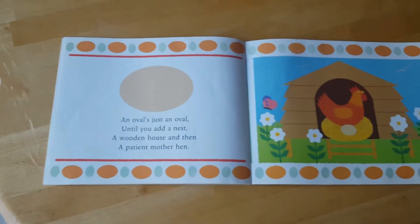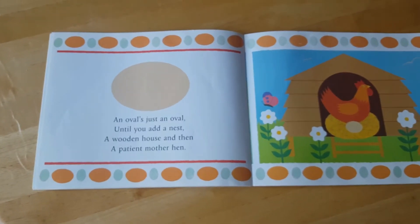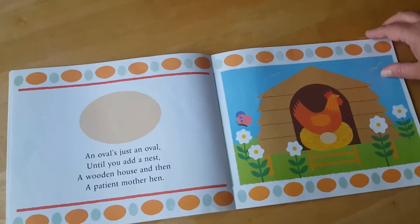An oval's just an oval until you add a nest. A wooden house and then a patient mother hen. Look at this hand and an oval egg.